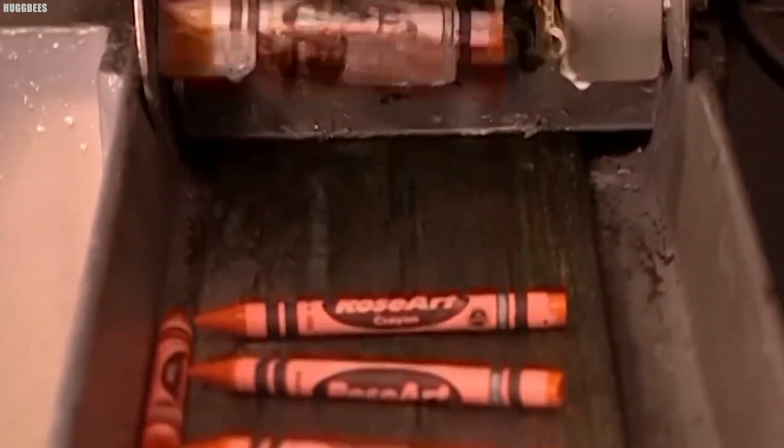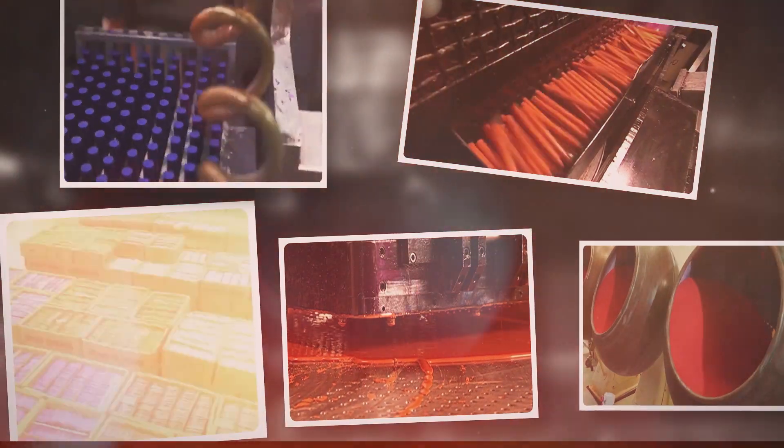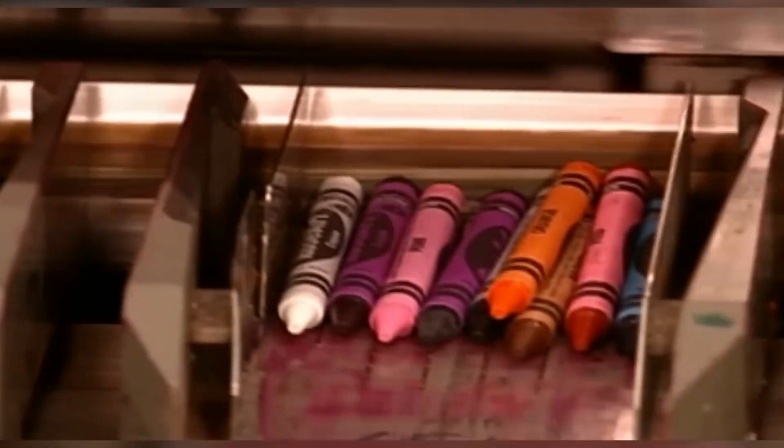Ever wondered how those bright, colorful crayons are made? Join us as we explore each fascinating step in their creation, from melting wax and blending in pigments to molding the final product.